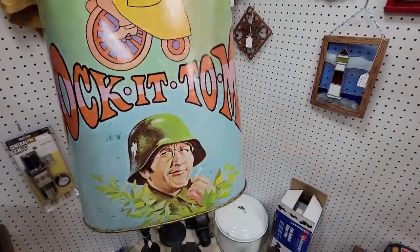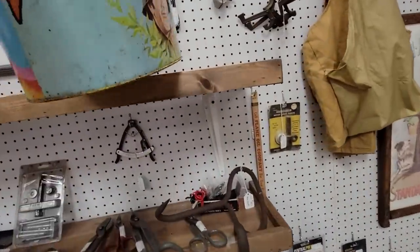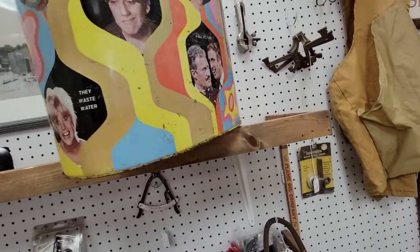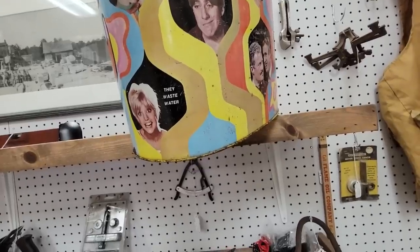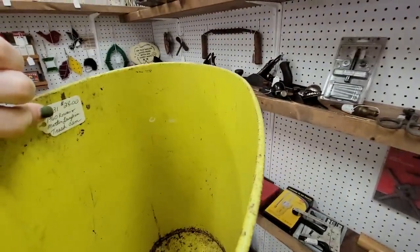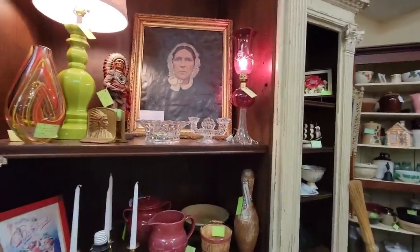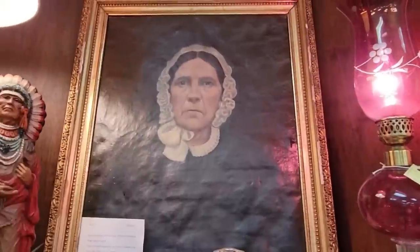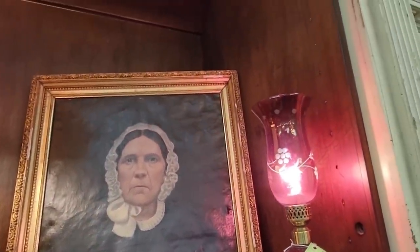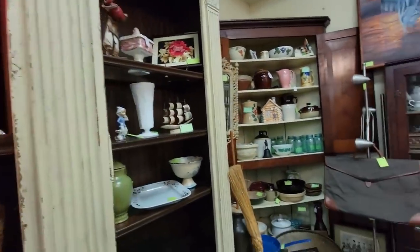Oh my goodness — sock it to me! This is a Laughin' trash can. Oh my gosh, that's amazing. It's $28. She looks like she's got a lot to say. Antique original oil painting portrait of a woman, a New England artist — $695. She's got a lot to say.